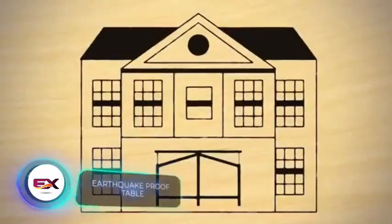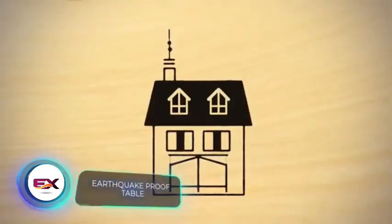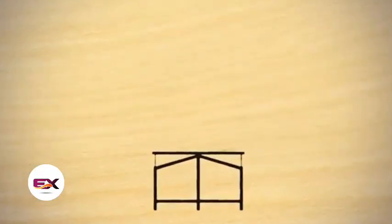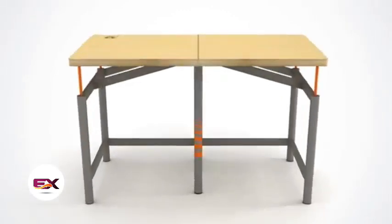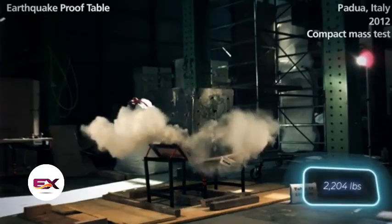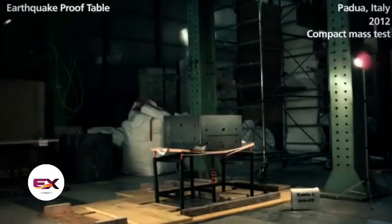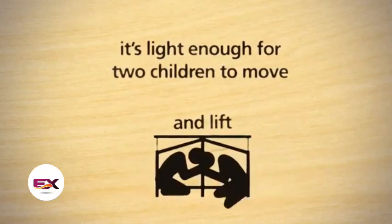Over 300 million students worldwide face a daily earthquake risk, since their schools can't endure seismic shocks. Why not consider classrooms with sturdier desks like these? They look like regular ones but can withstand the impact of a one-ton block of reinforced concrete. Weight-wise, they're similar to regular desks and manageable for two students to move.